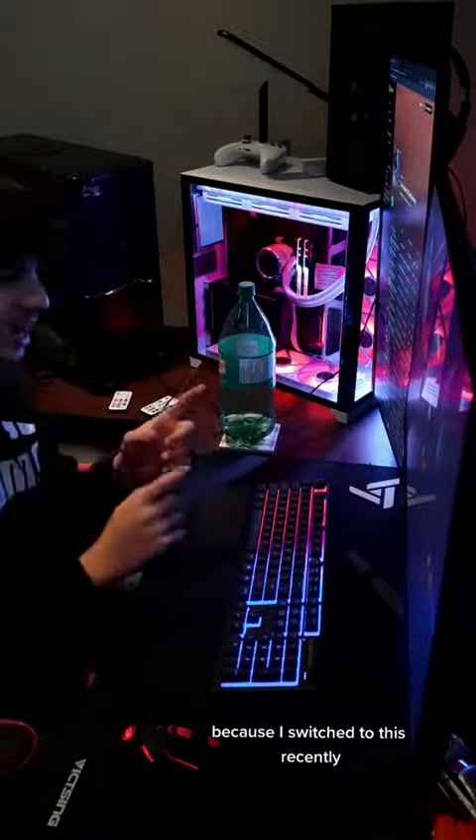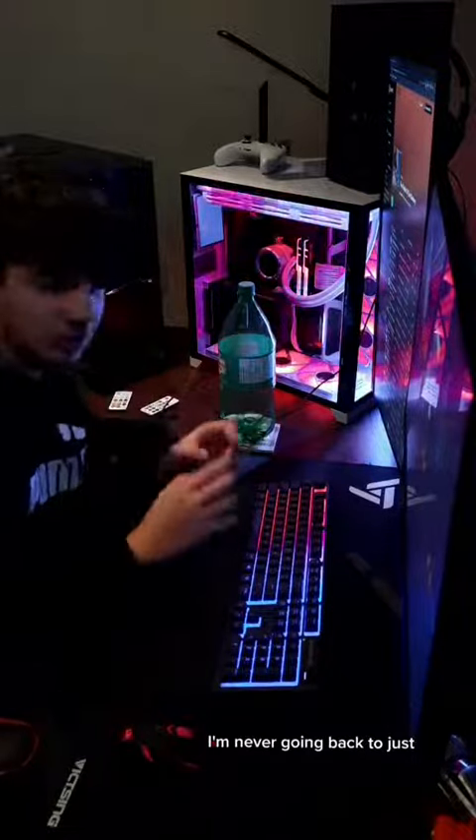Let me know what you guys think about this in the comments, because I switched to this recently and I'm never going back to just two horizontal monitors.